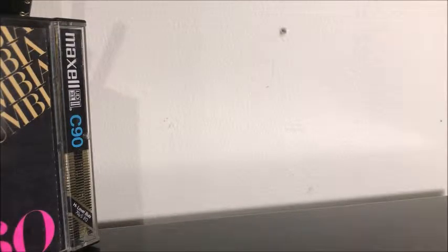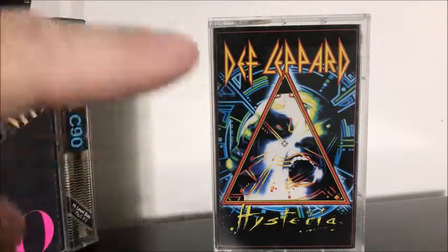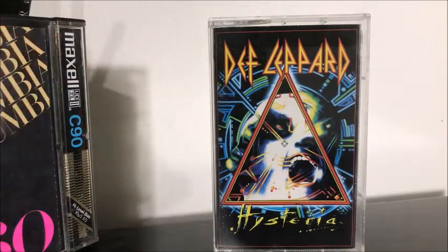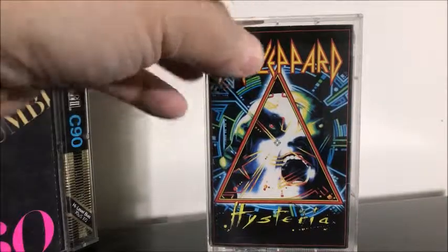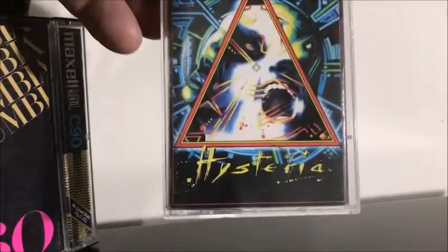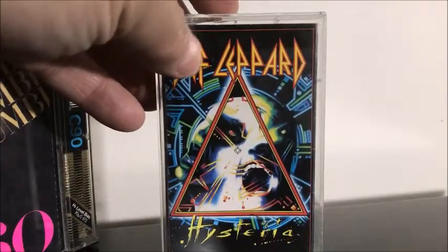Then I got a huge hit from the 1980s — it is Def Leppard Hysteria. This is probably my third copy I've got of this but none of them played. This one actually played through — very nice. Always like when they play all the way through so I don't have to toss them and just keep the J cards. It's a clear cassette, chock full of hits: Pour Some Sugar on Me, Rocket, Love Bites, and of course the great song Hysteria — very cool song.